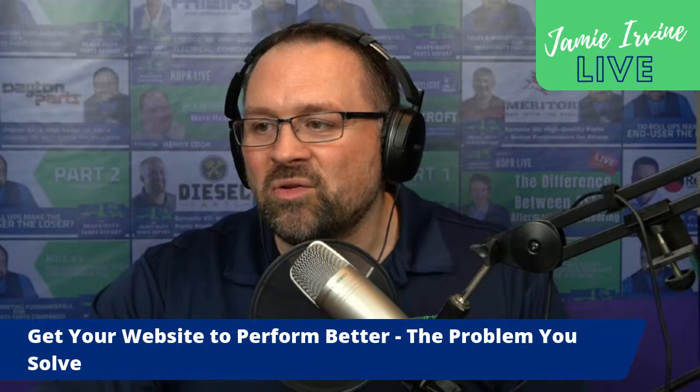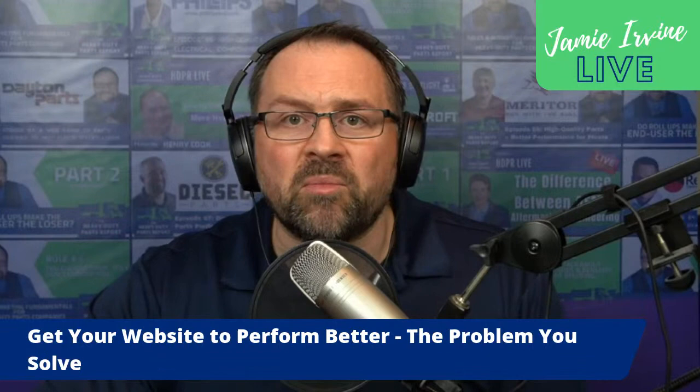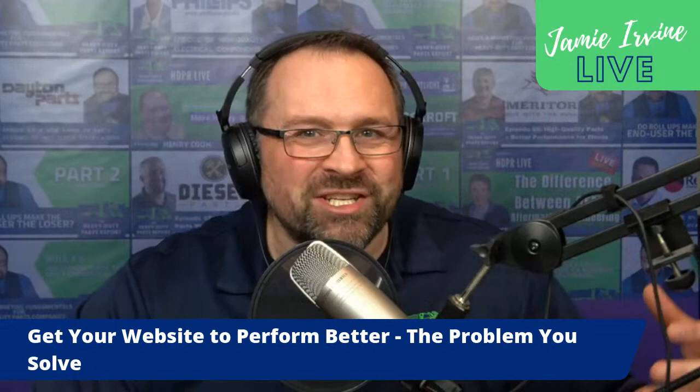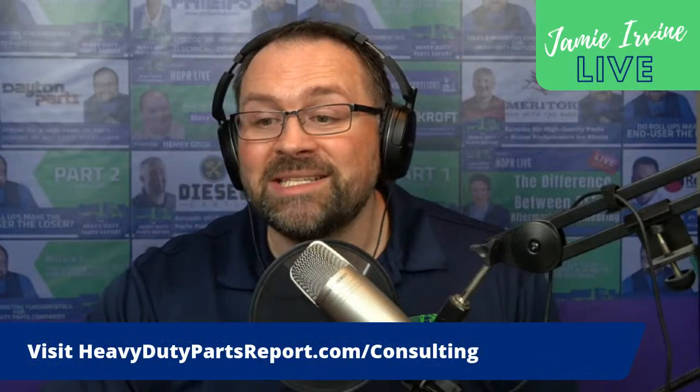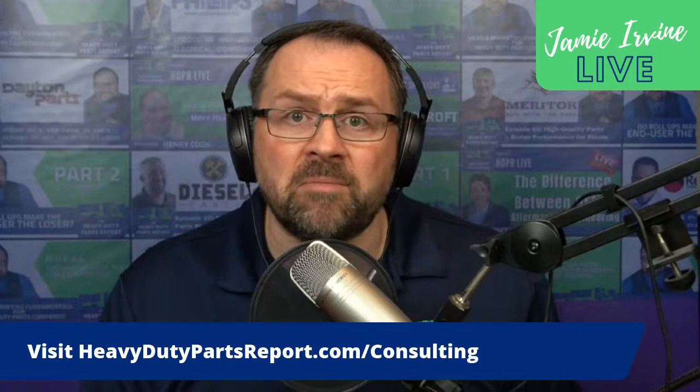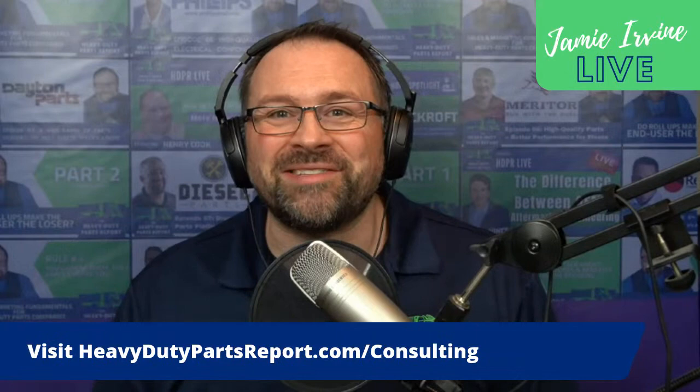Going back to your website — if you are looking for help with your digital marketing, working with someone who can help you get your website right, your communication strategy right, your promotional strategy and digital marketing working with your sales people, that's what I do as a consultant. Visit heavydutypartsreport.com/consulting to learn more about the consulting services we offer and the problems we solve for heavy-duty parts companies.